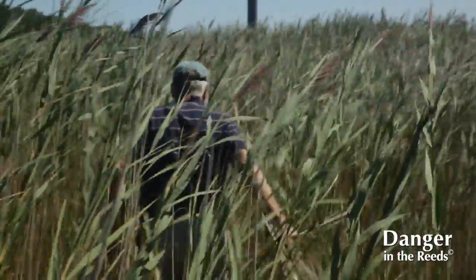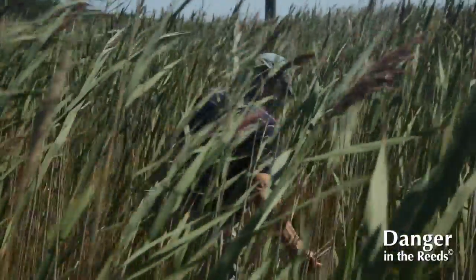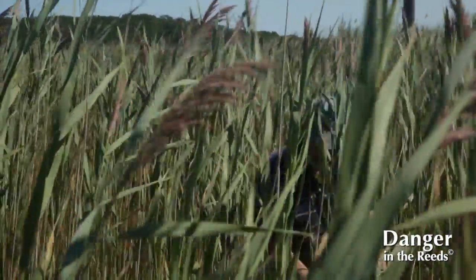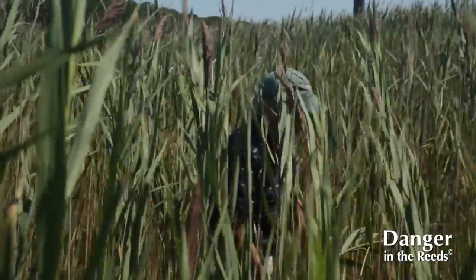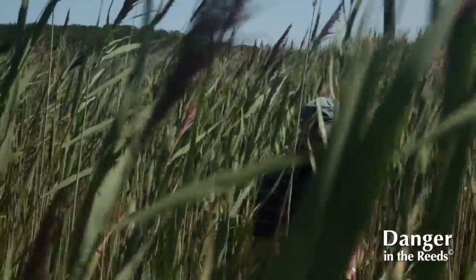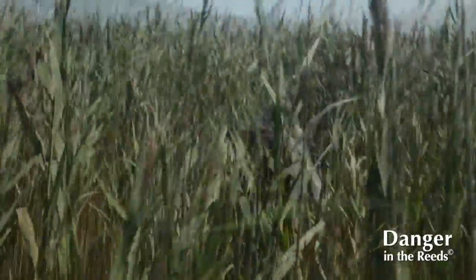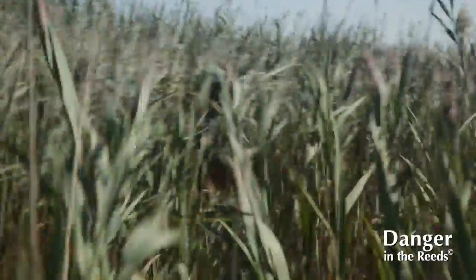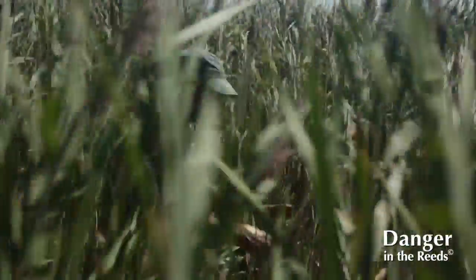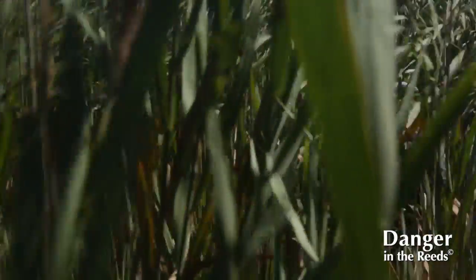We've got a lot of wind today. You're going to hear the noise of walking in the Phrag. Now as we start into this you can see there's some native species still growing in this monoculture, but as we head out further and the vegetation density increases you're not going to see any native grasses growing. You can see a big deer run right here — the deer have been using this to hide and run up and down.